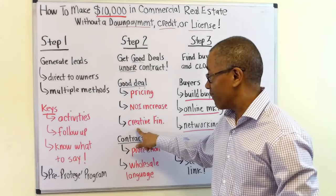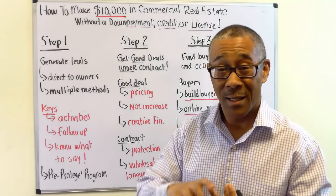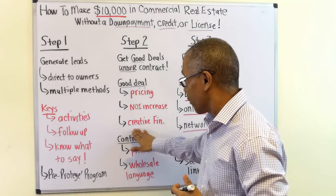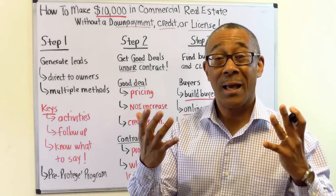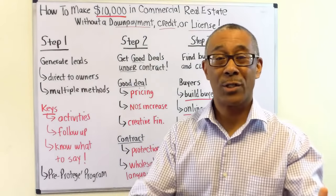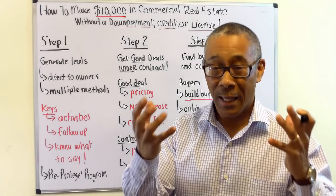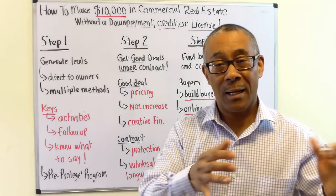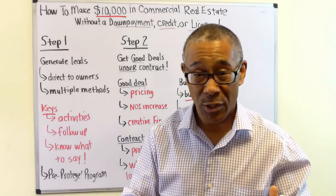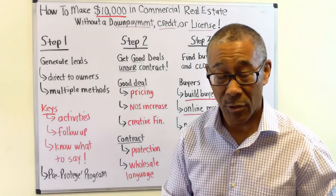Thirdly, we believe a good deal may have a component of seller financing — a master lease, seller carry first, seller carry second. Creative financing is based upon the seller's motivation. You can't just go in and structure a creative financing deal — it doesn't work that way. You have to be a good listener, know the strategies, and then structure your creative financing through the seller's motivations.